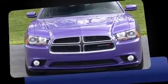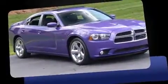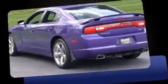Introducing the 2014 Dodge Charger. This four-door, five-passenger sedan still has fewer than 30,000 miles. It features an automatic transmission, rear-wheel drive, and a powerful eight-cylinder engine.